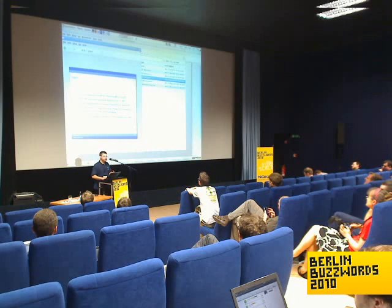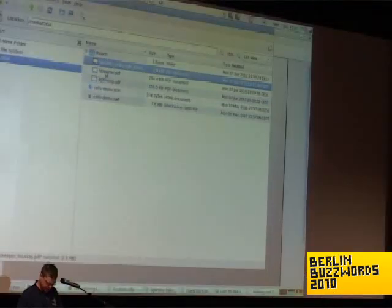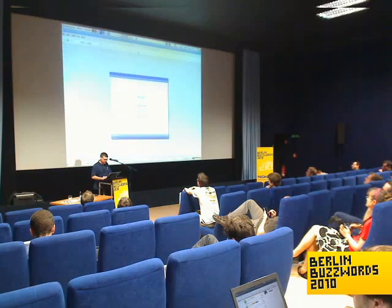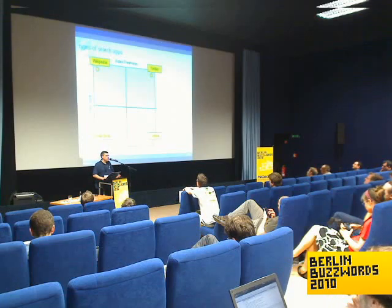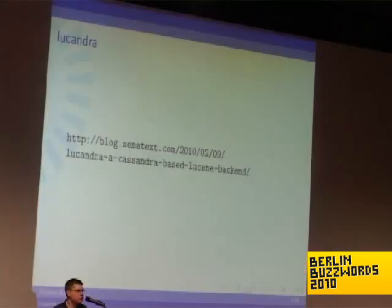There is a project running right now called HBayzine. It's inspired by the project Lusandra, where somebody posted in March about his experience storing a Lucene index on top of the Cassandra database. He wrote that it could be done with HBase, so I did it, and another one from New York did it in parallel. Now we combined our efforts.